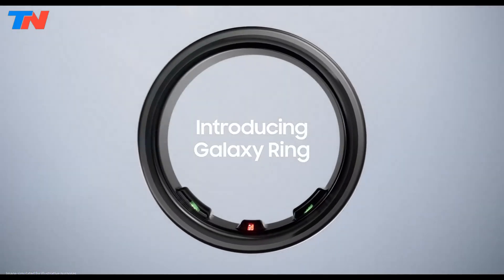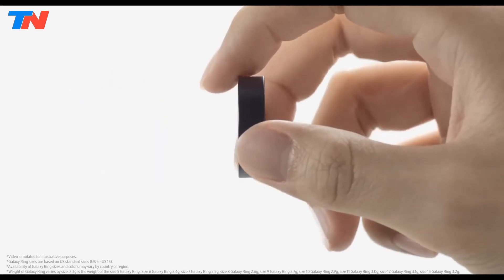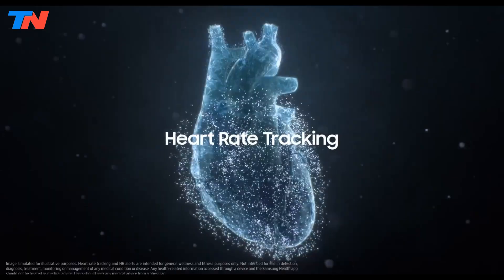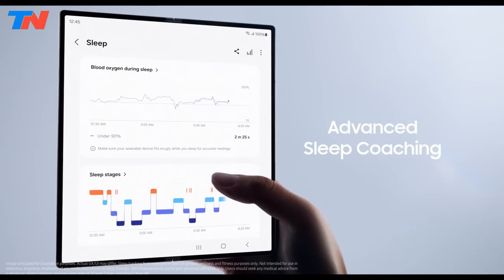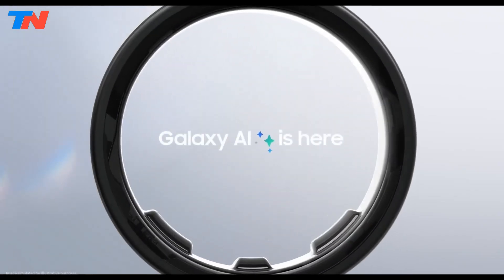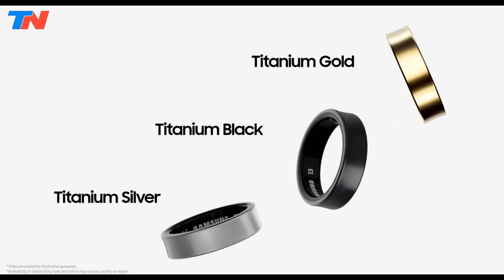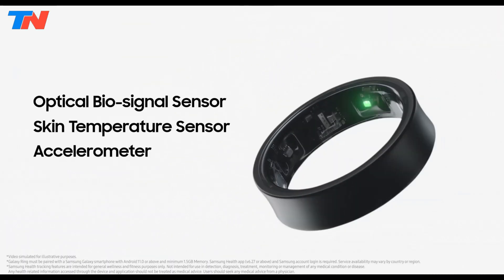The Samsung Galaxy Ring is an advanced, sleek smart ring offering comprehensive health and fitness tracking in a lightweight titanium design. It monitors heart rate, sleep quality, stress, activity, and body temperature, providing personalized wellness insights via Galaxy AI. Key features include an energy score for daily readiness, auto-workout detection, detailed sleep analysis, and menstrual cycle tracking through temperature monitoring.